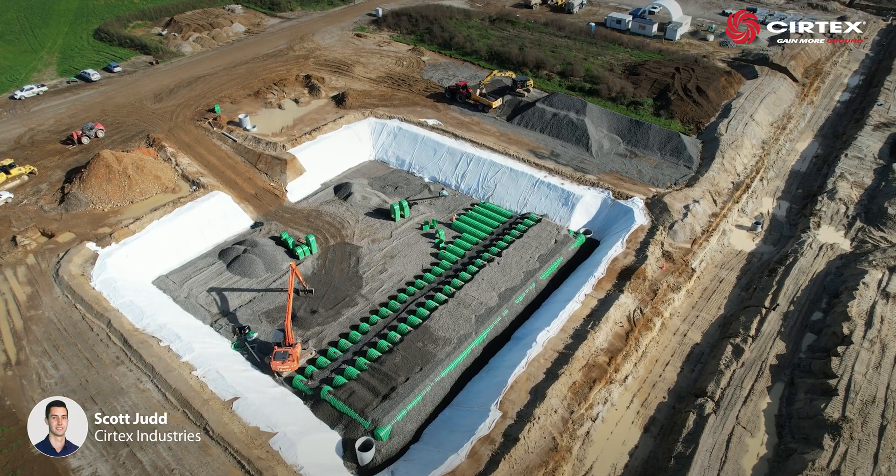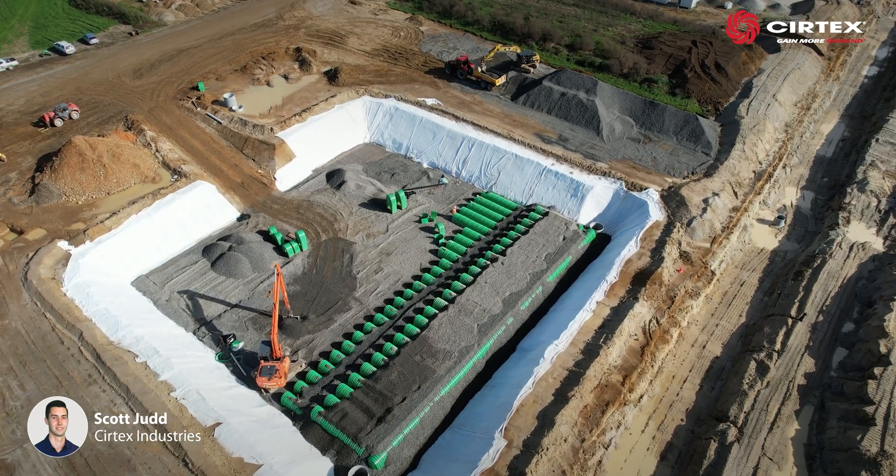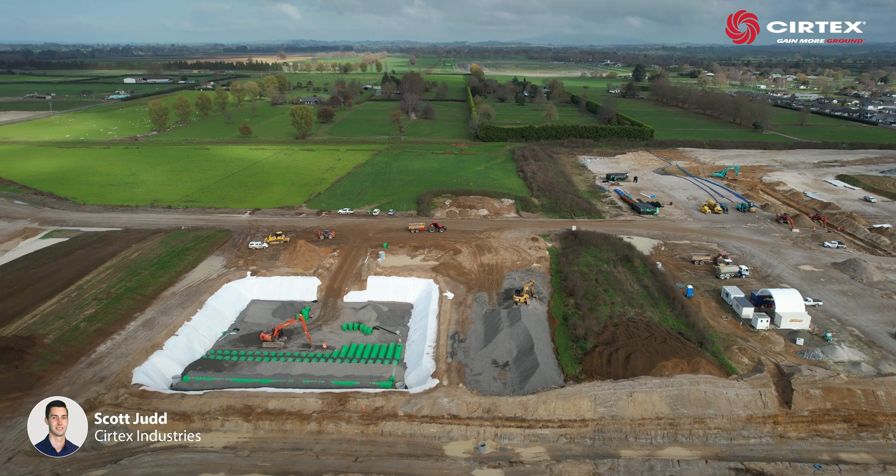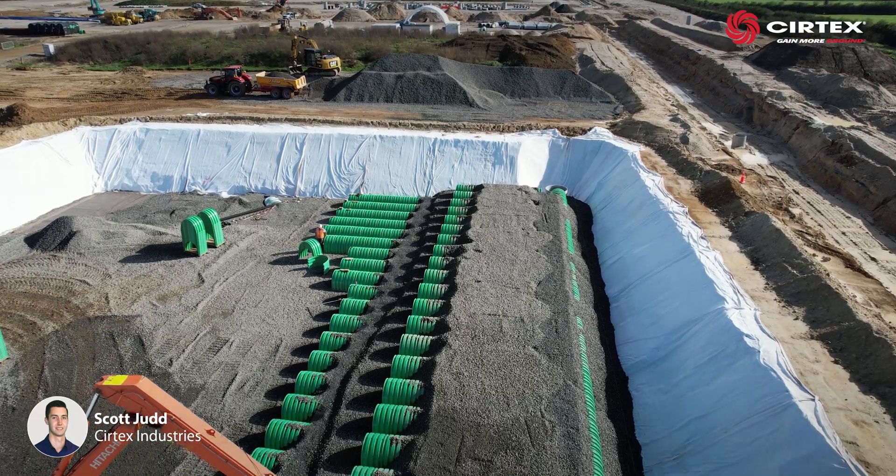To manage stormwater runoff, Maven Consulting Engineers approached Surtex about providing a stormwater management system that could deal with a 24-hour, 10-year storm event.